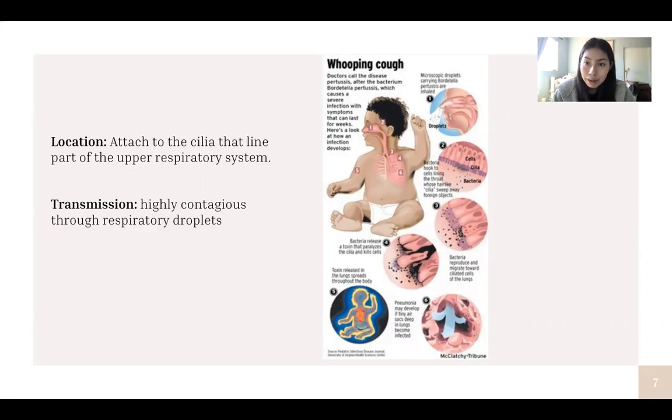These bacteria attach to the cilia lining the upper respiratory tract and make their way through the body. This diagram does a really good job at explaining the process, so feel free to pause and look at it. In terms of transmission, this bacteria is highly contagious and travels through respiratory droplets. If you come into contact with someone who has the bacteria and they sneeze or cough near you, you're most likely to get it if you don't take preventative measures.